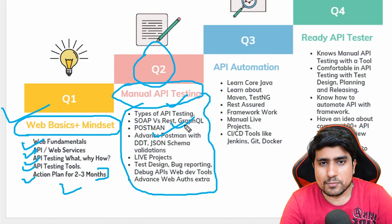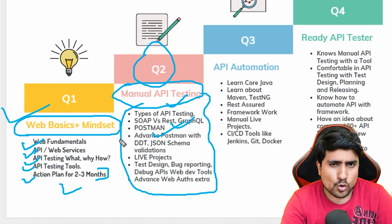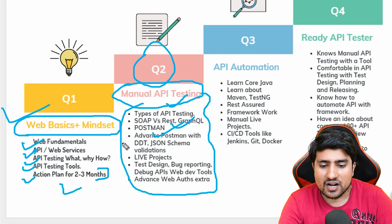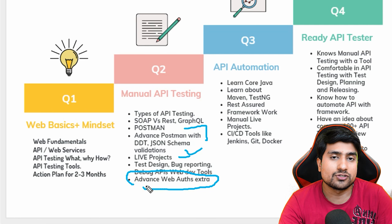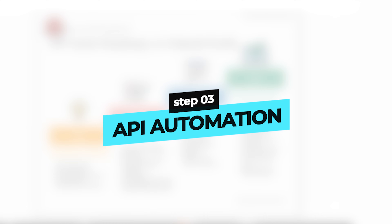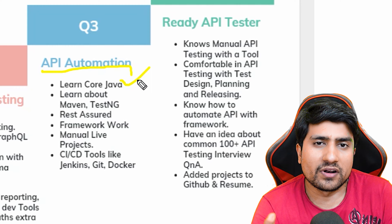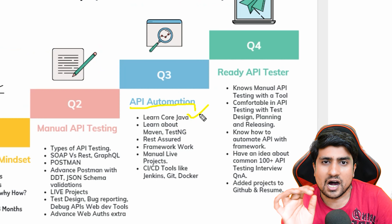Step two is mastering the manual testing of an API, where you will learn about API testing, SOAP versus REST. We will totally focus on REST because, according to the State of API Report by Postman, 51% of APIs are REST in nature while only 8% are SOAP — so you can learn about SOAP mainly for interview questions. You will also learn advanced Postman, JSON schema validation, live projects, and advanced web authentications. This is about one month of work.